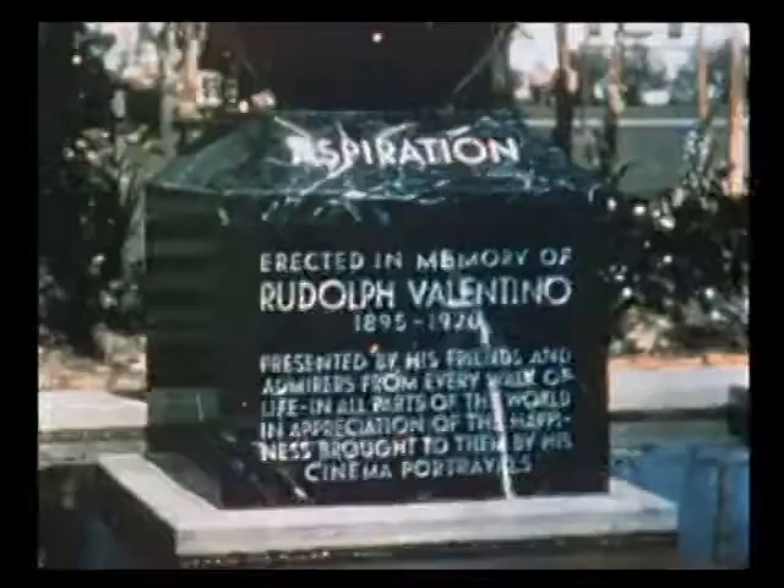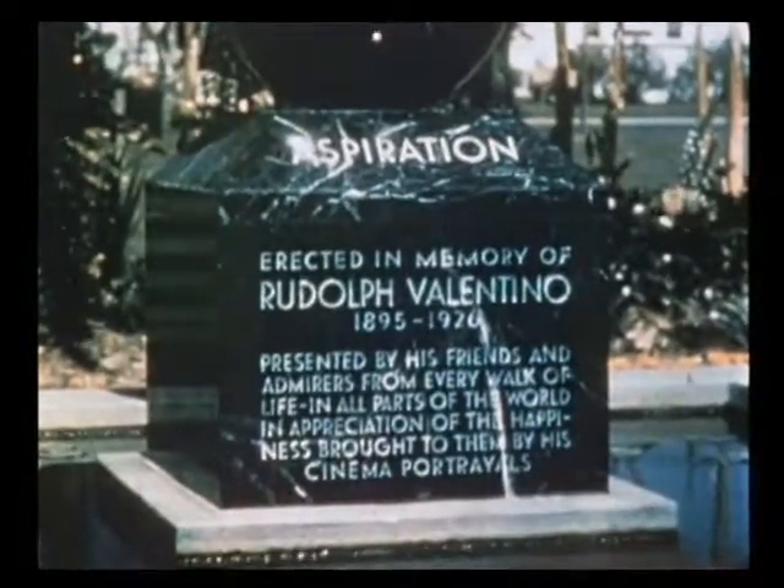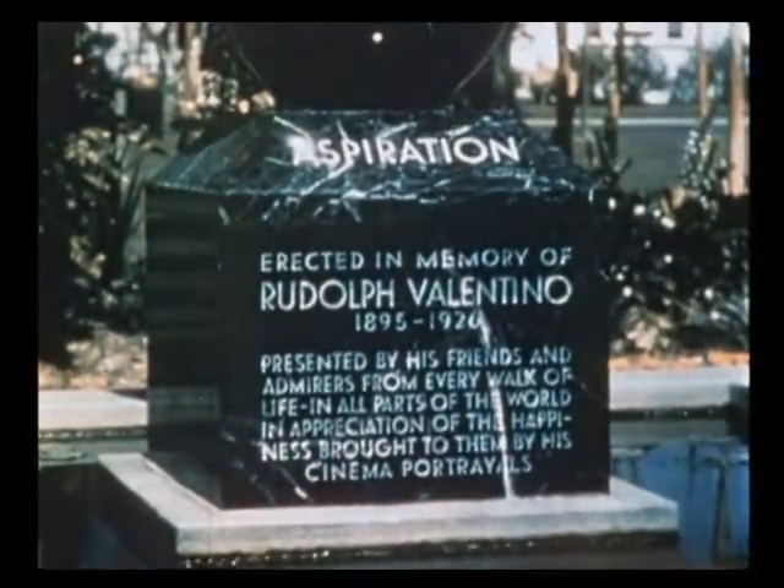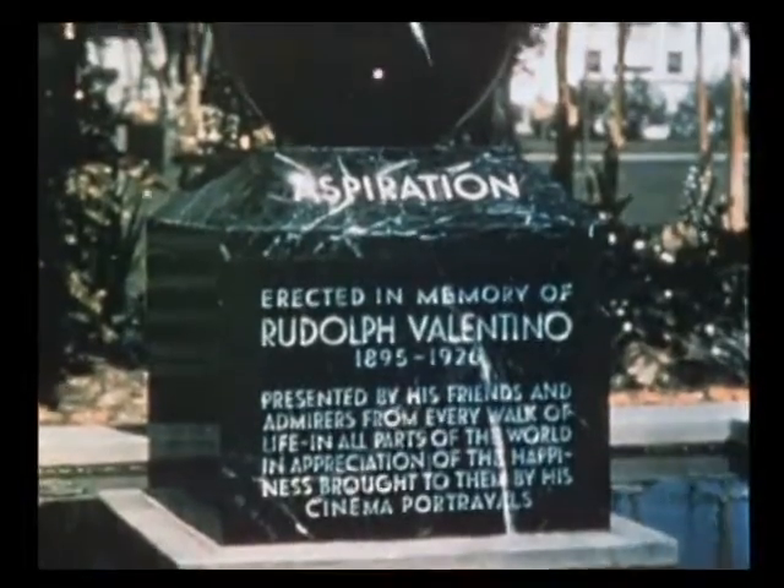Next we go to the main building of the American Legion in Hollywood and admire its modernistic style. In one of the beautiful parks of Hollywood, a monument has been erected to the late Rudolph Valentino, and there the natives take us just to prove to us that Hollywood does not forget its film stars.